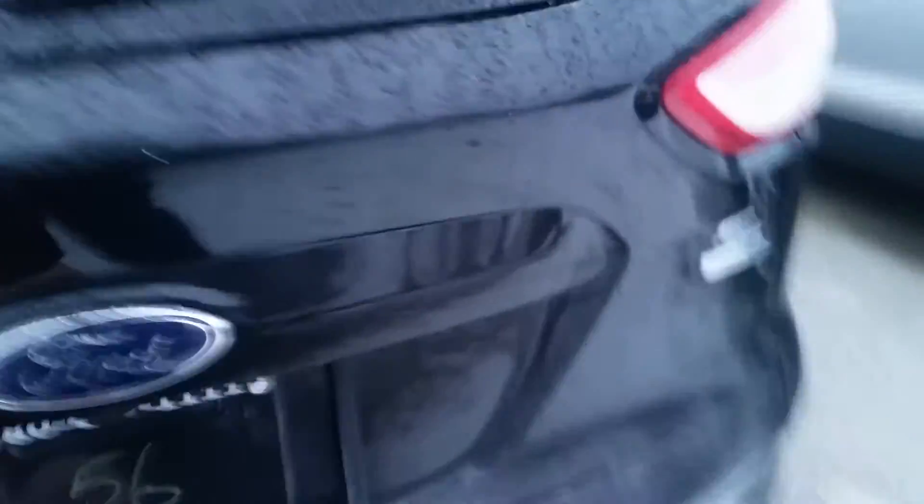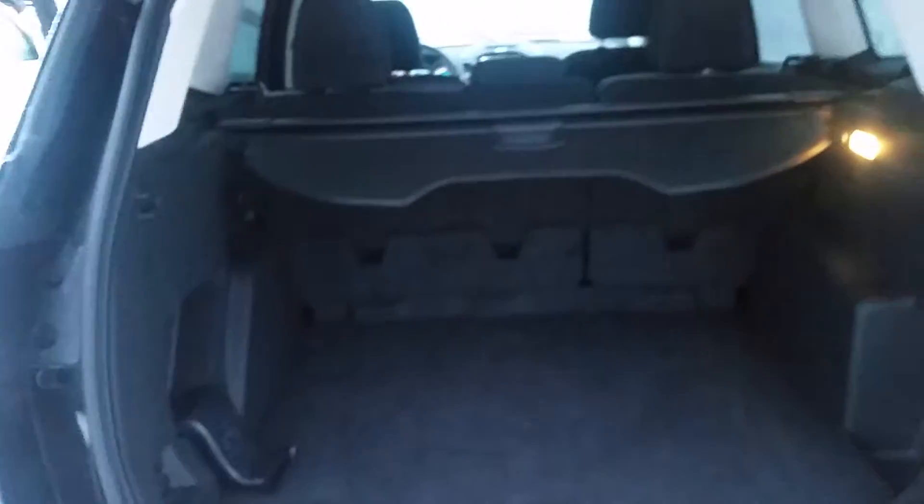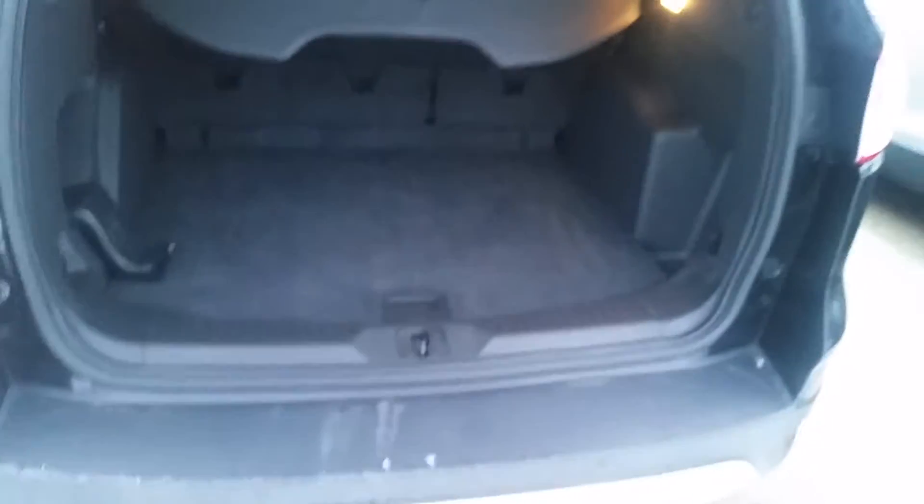Let me just show you the trunk area here. There you go — plenty of space for you. It even has a cargo cover right here. You know what, Oliver? This thing's not going to last very long. Come down and see me this Friday or Saturday and we'll see what we can do for you. It's also got a rear view camera.